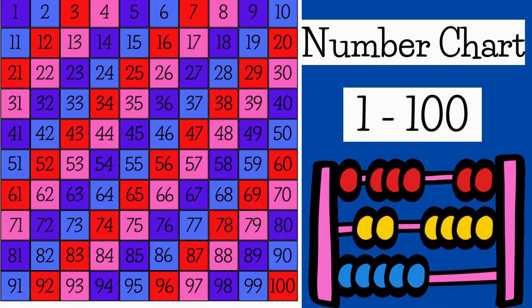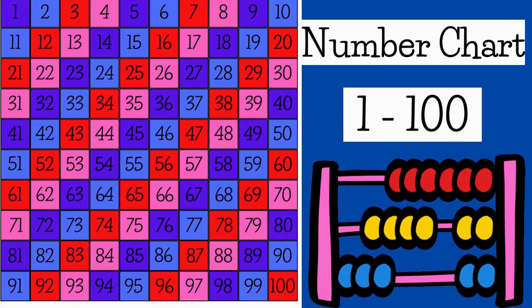Hello friends, today's class is about number chart 1 to 100.